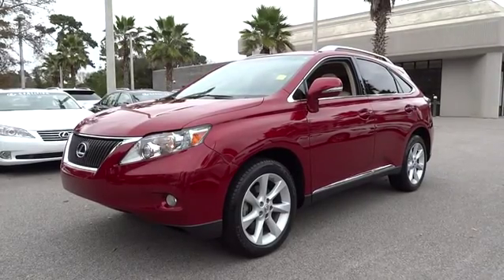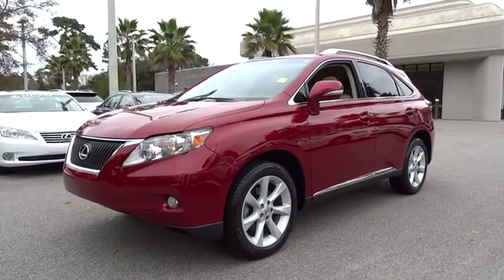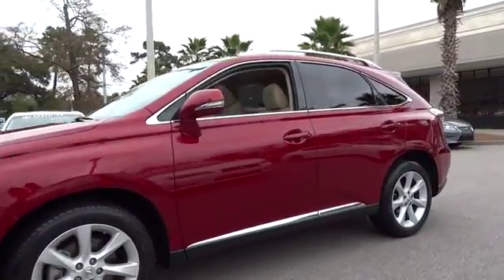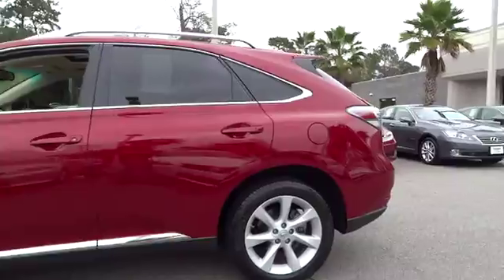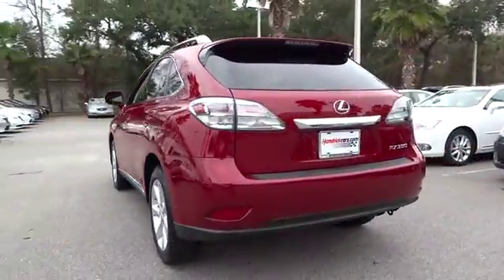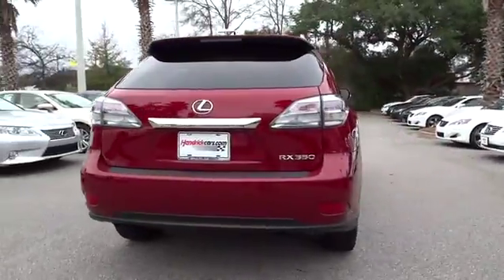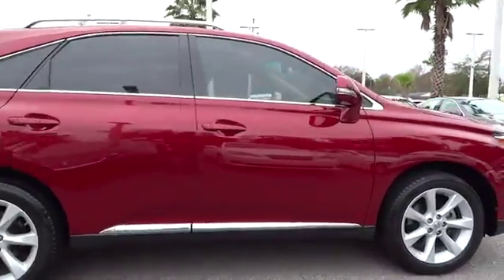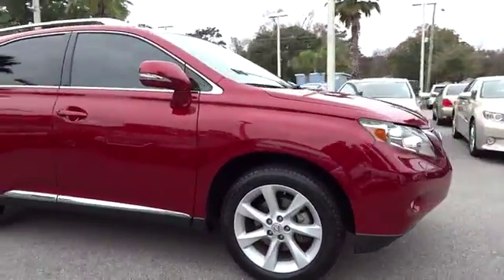2012 RX350. The RX350 offers a driver-inspired design and intuitive technology that puts you in total control of your interior. Paired with a spacious cargo area and a powerful V6 engine, the RX350 continues to offer the best combination of powerful performance and interior luxury in its class, and is priced below $40,000.